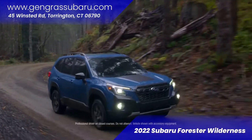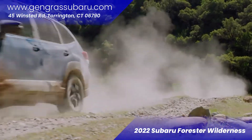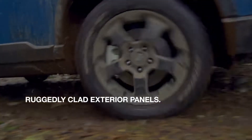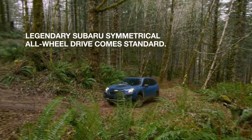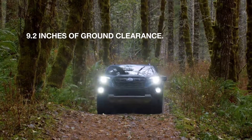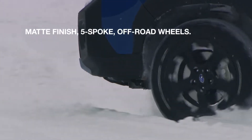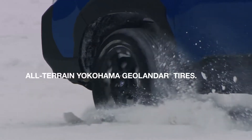Good afternoon, my name is Jason, I work here at Jengris Subaru in Torrington. Today we're going to be taking a look at the 2022 Subaru Forester Wilderness. One of the first things you'll notice is all this extra plastic cladding around the bumper — it comes up a little higher than normal, and you also have some extra around the wheel wells so if you go off-road you don't have to worry about scratches. Nice 17-inch rims with Yokohama Geolandar all-season tires to help you out in snow, mud, and regular driving.